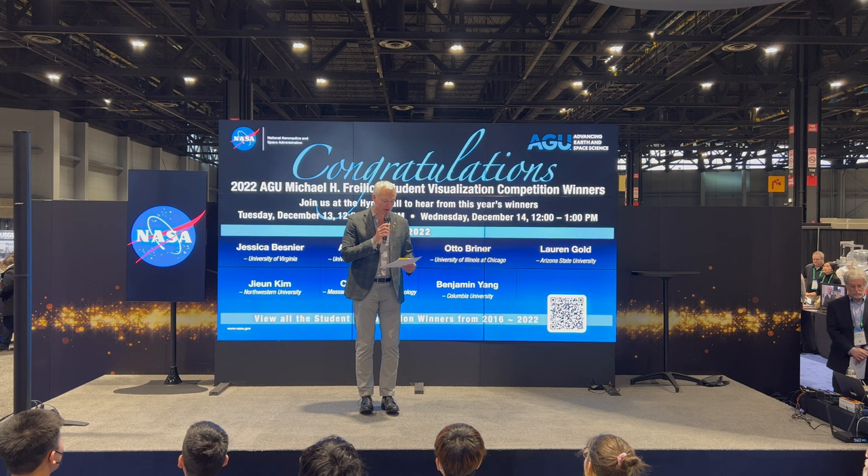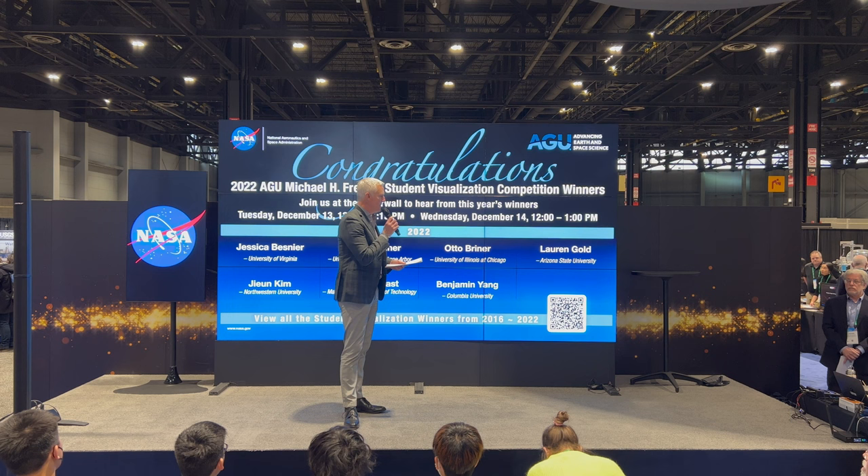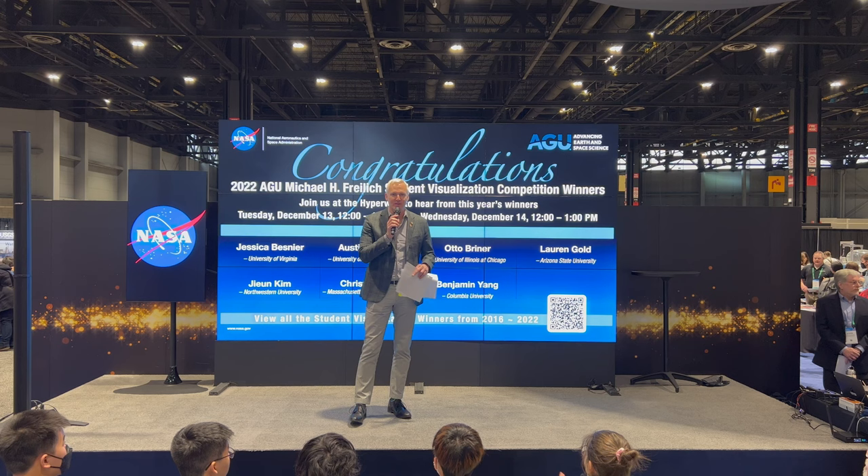We love this partnership that we have with NASA around the Michael Freilich Student Visualization Competition. We've been doing this since 2016, and since then we've had 47 winners of the Michael Freilich Student Visualization Award, including seven grand prize winners — some of which you'll hear today — and seven runner-up winners.